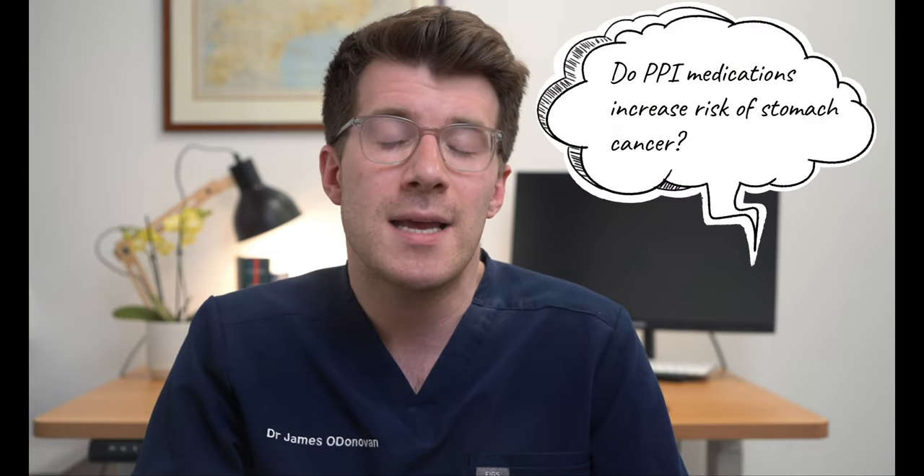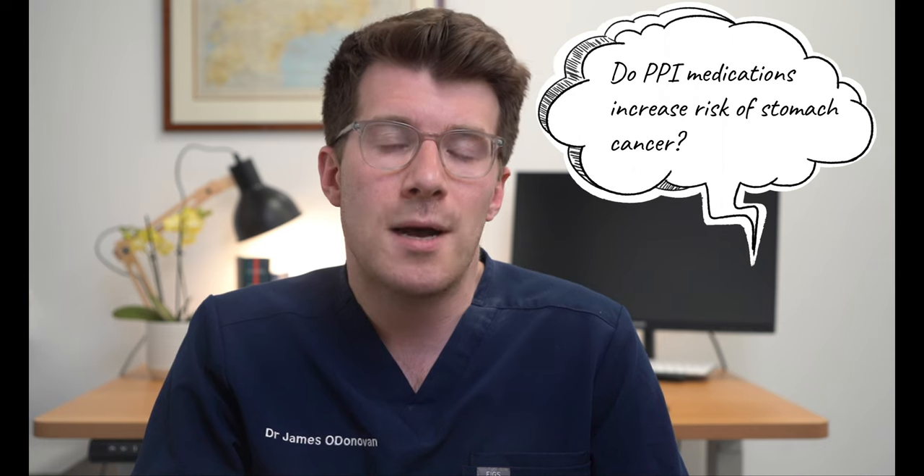A question I'm often asked is whether long-term PPIs are linked to stomach cancer. The current advice is that more research is needed, but you should only take PPIs at the lowest dose and for the shortest period of time possible, because there is a potential risk that they can increase the risk of stomach cancer if taken for a long period of time.